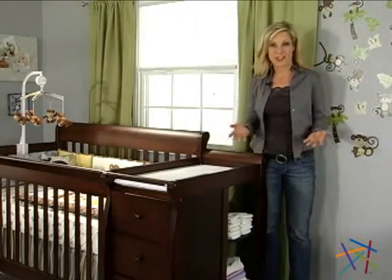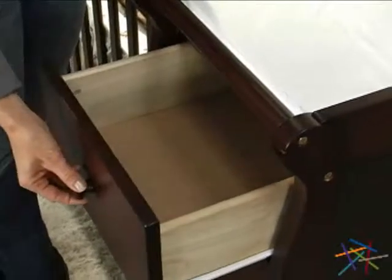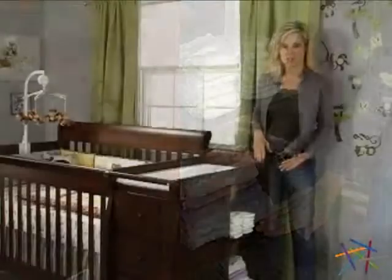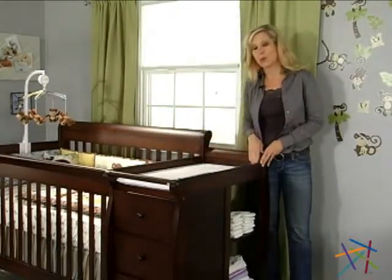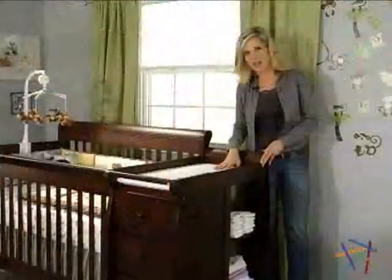And the attached changer makes so much sense. It features three drawers for storing the endless amount of things that you need for the baby, and two back shelves offer even more room for storage. The top of the changer has a ledge and little rails to keep wiggly babies safe, and the changer comes with a one-inch waterproof changing pad as well.